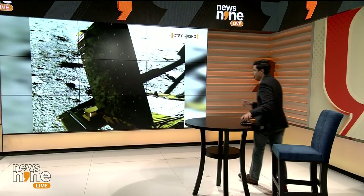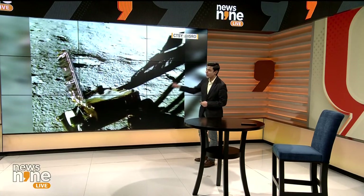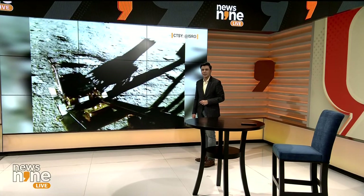Before we talk about that, let's begin the show with the latest from our module on the Moon. The Pragyan Rover — the ramp has already been opened. I'll quickly go across to this video wall and show you the latest visuals we're tracking. This, ladies and gentlemen, is the latest visual that ISRO has put out. What you're looking at is the Pragyan Rover that is now moonwalking. And there you go — India is now walking on the Moon.